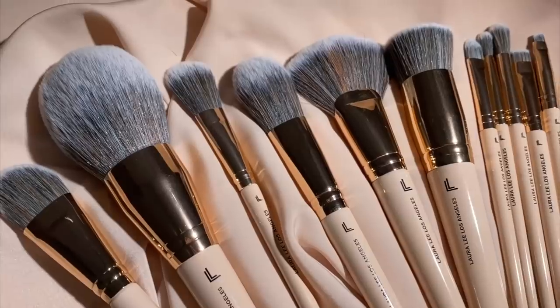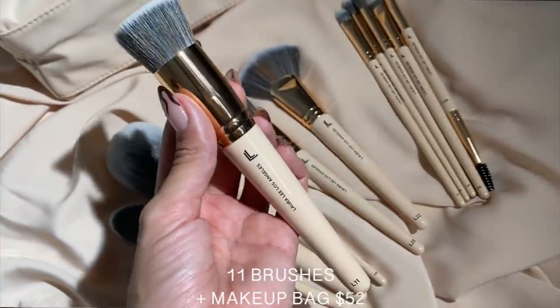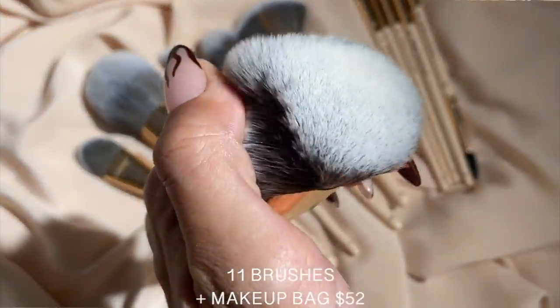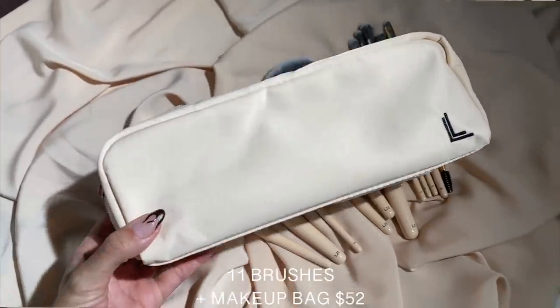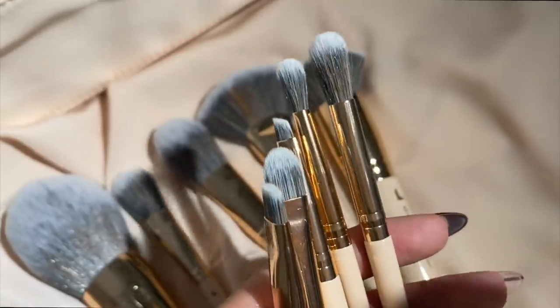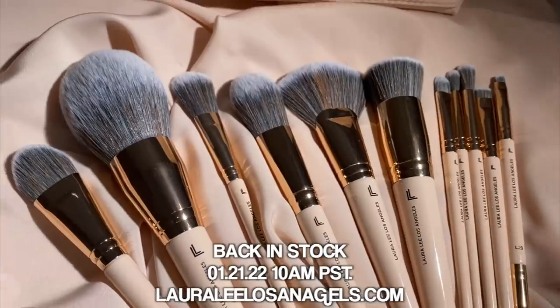Now it is officially an 11-piece set, which was originally a 10-piece brush set. We've added the L11 famous kabuki brush to the set, so you get eye brushes, face brushes, kabuki brushes, plus a makeup bag to fit all your brushes. This Friday they will go live at 10 a.m. PST on lauraleelosangeles.com. We can't wait to see you there!